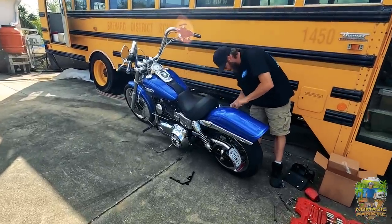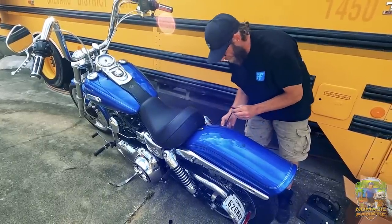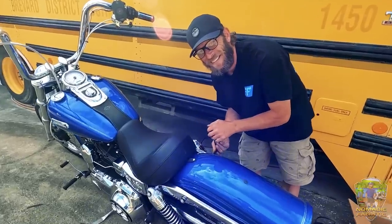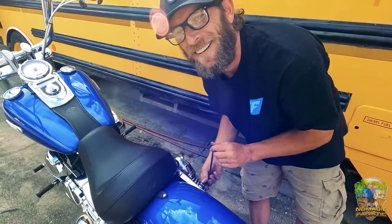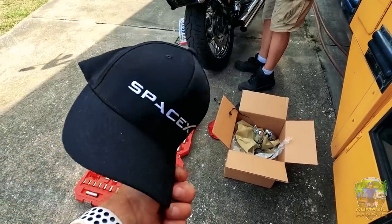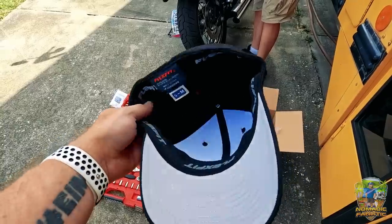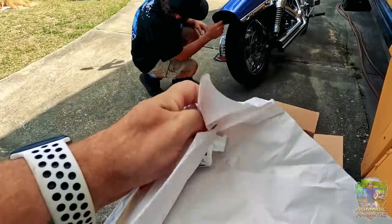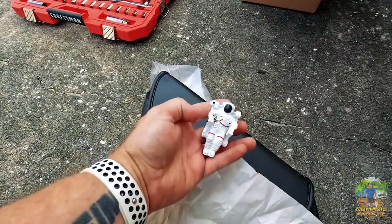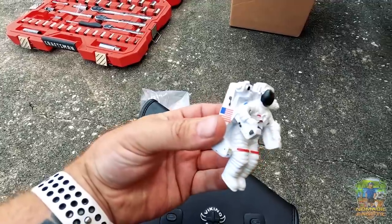I got some souvenirs I'll show you when we get back to the RV. My buddy Robert is taking a day off from working on a bus to work on my Harley. While he does that, here's what I got at NASA — a new ball cap with SpaceX on the front and the back, a fitted flex-fit hat. I also got a magnet. I've been to quite a few NASA-related places so I have a collection of NASA magnets already. This one has an astronaut and says NASA — pretty cool unique-looking magnet.